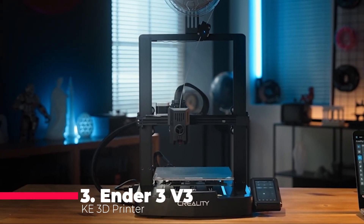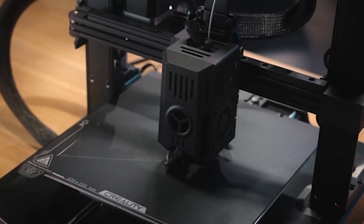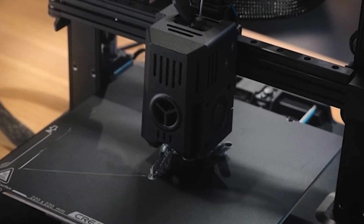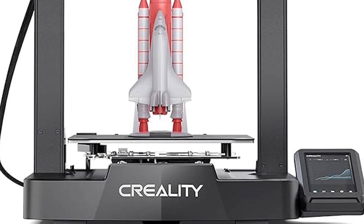Coming in at number three is the Ender 3 V3 KE, a high-speed 3D printer from Creality. This printer is designed for those who need fast, reliable prints without compromising on quality. With a maximum print speed of 500 millimeters per second, the Ender 3 V3 KE can significantly reduce your print times, making it ideal for both prototyping and production.